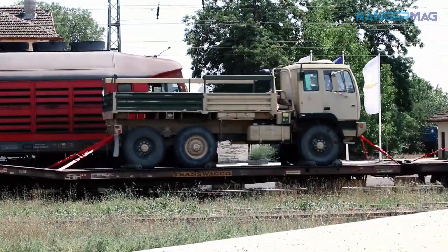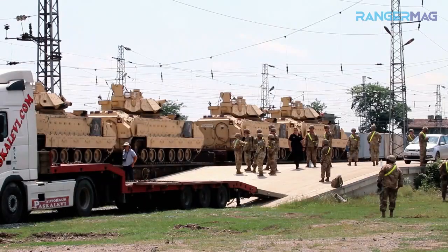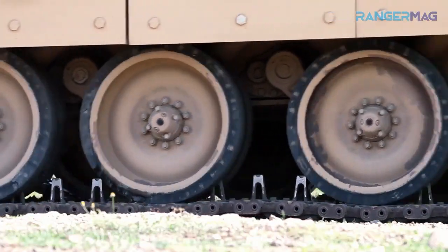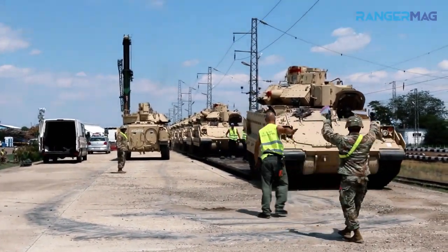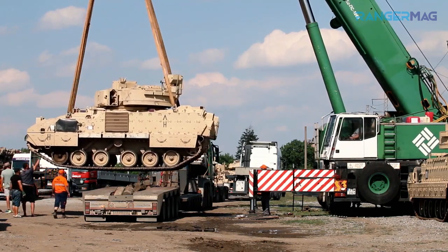Bradley's mission was to provide mobile transportation of infantry troops to critical points on the battlefield and perform cavalry missions. The M2 will also provide covering fire to support deployed infantry and to suppress or defeat enemy tanks and other combat vehicles. The M2 Bradley is an armored vehicle designed to bring infantry closer to the enemy.